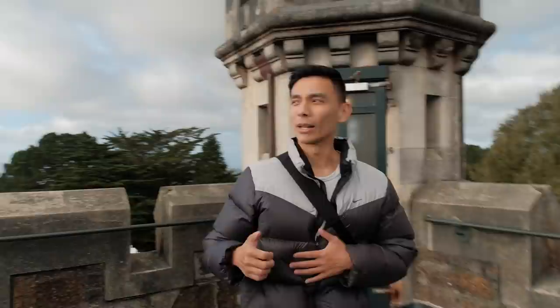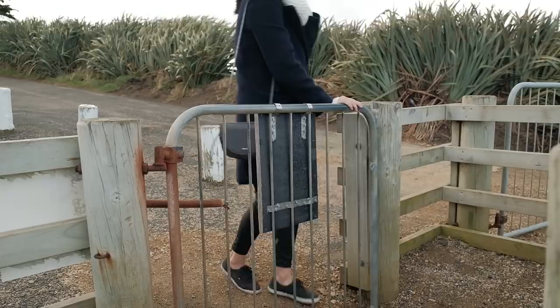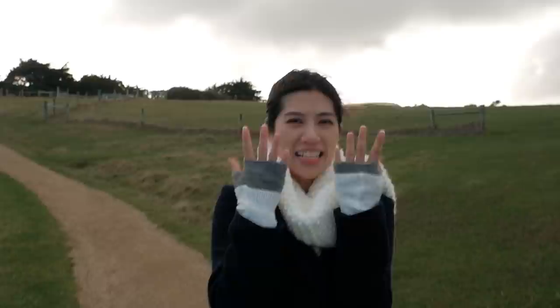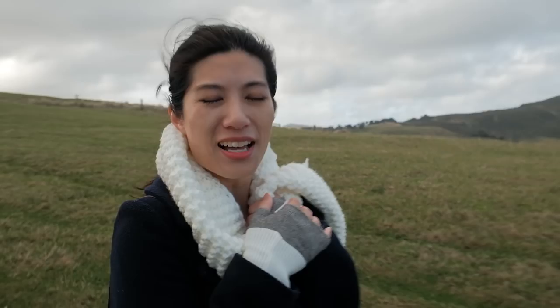We're going to head off now and find Sandfly Bay — we're going to check that area out. We're here at Sandfly Bay and it is freezing. I've taken out my gloves as well. I'm glad I've got my scarf but I wish I had my beanie. Hope you can hear me because the wind is just relentless. We are walking down to the beach — I'm not quite sure how long the walk is so we'll let you know later. But there should be some sea lions if we're lucky, and that's what I'm super excited for.